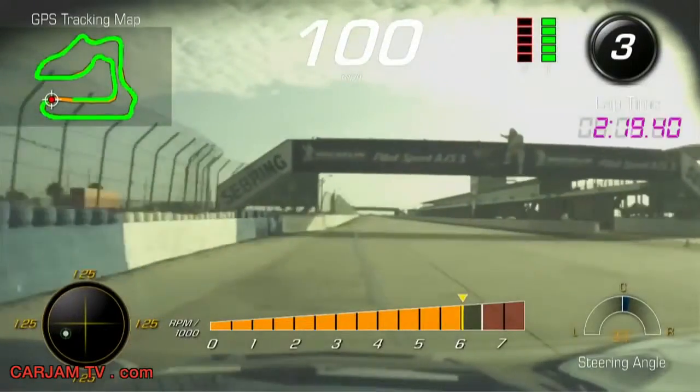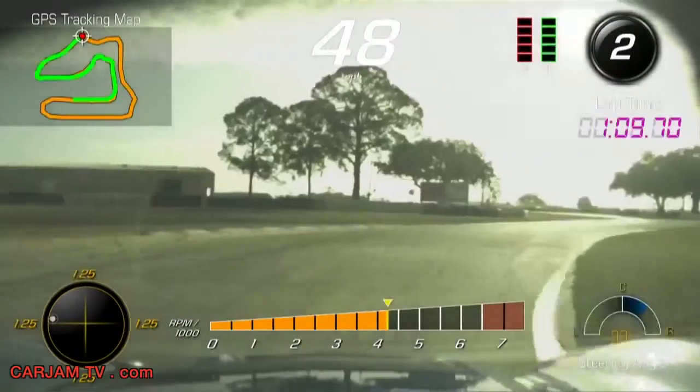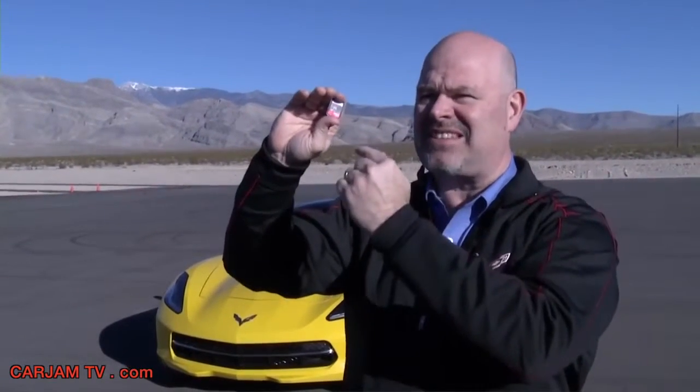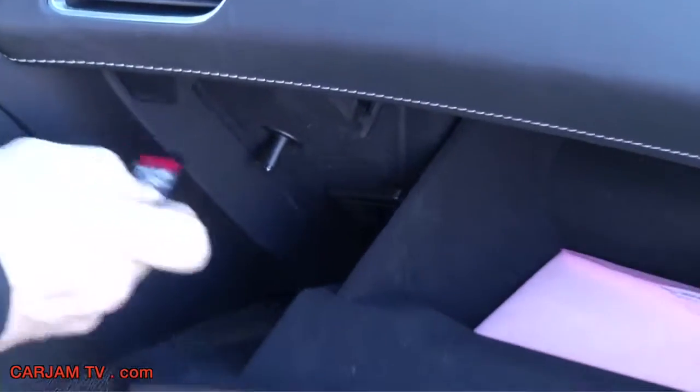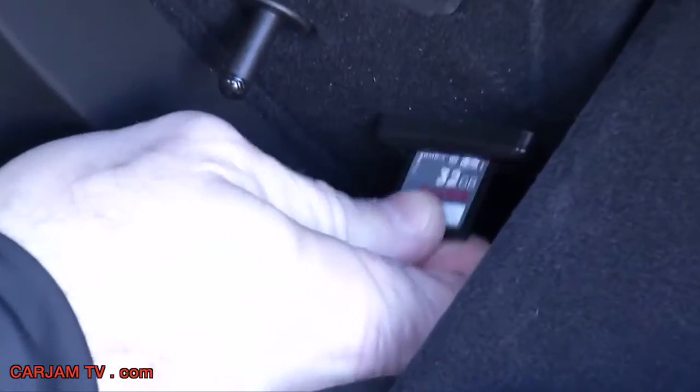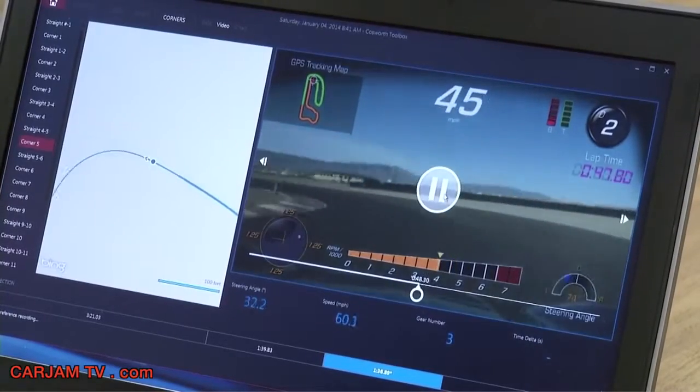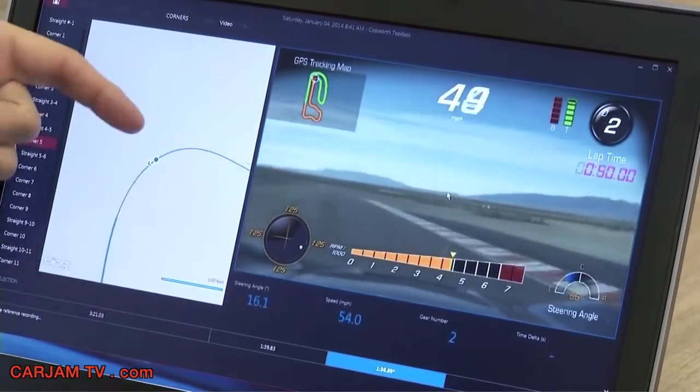The people over at Chevrolet announced a cool new performance technology feature for the 2015 Corvette. The Corvette Performance Data Recorder has a camera in the front of the car. It is basically filming whatever is taking place in the front of the car, puts it on an SD card. It also takes the G-force, the braking, the acceleration. You can then take this and put it into the computer, analyze what you're doing, and in the end it makes you a better driver.